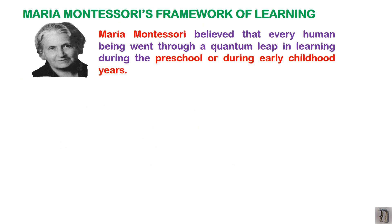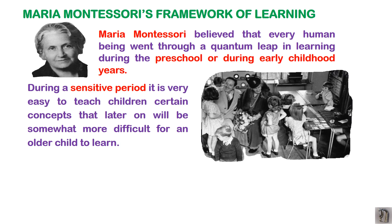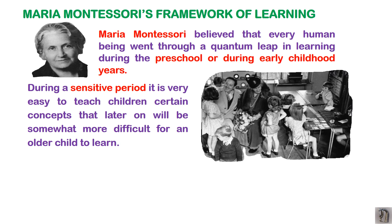Maria Montessori believed that every human being went through a quantum leap in learning during the preschool years — we cannot become adults without going through preschool. She developed the concept of sensitive periods: times when it is easy to teach children certain concepts that would be more difficult to learn at an older age. Maria Montessori identified seven major sensitive periods from birth to six years.